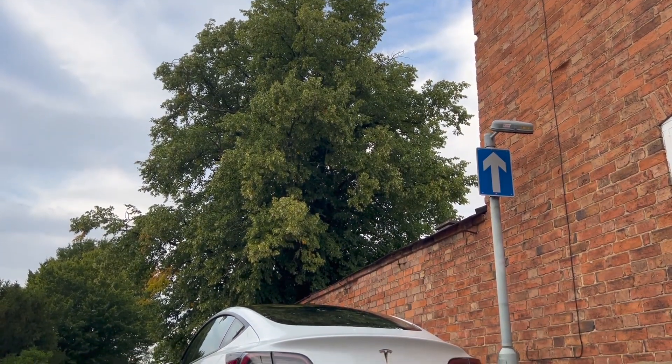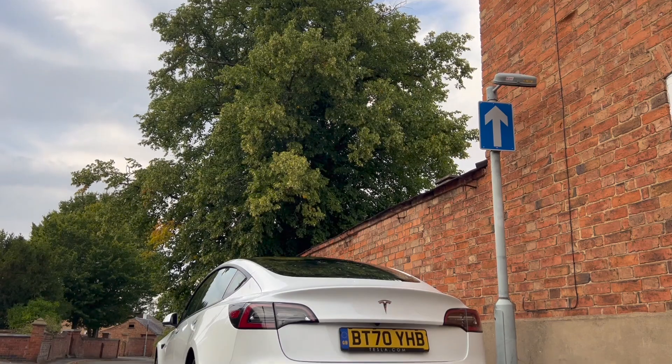Hello YouTubers, welcome back to another Tesla electric car video with me, Adam Wellinformed.